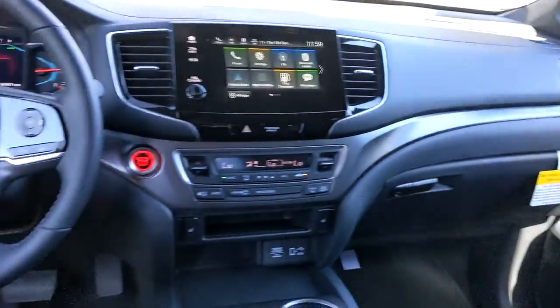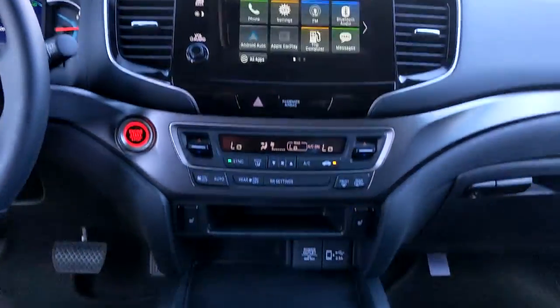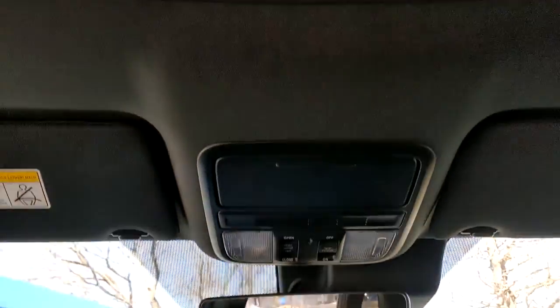Sun and moonroof, keyless entry, backup camera, power liftgate, power passenger seat, keyless start, fog lamps, heated mirrors, adaptive cruise control, remote engine start.